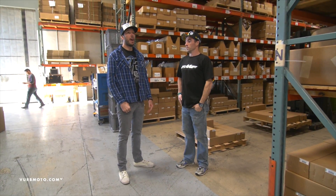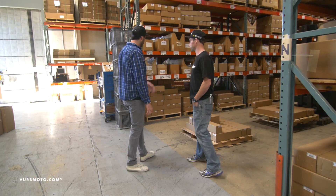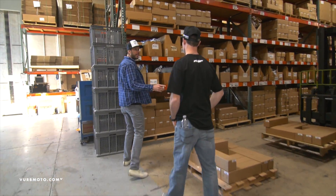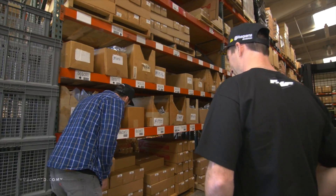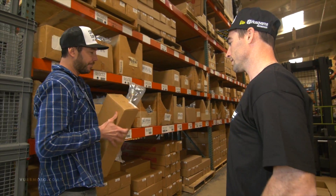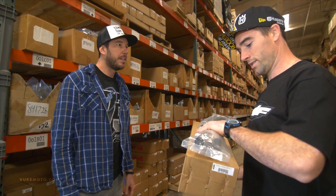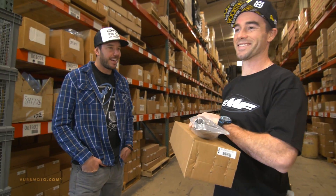Well Ryan, we're in the FMF warehouse. This is the one and only warehouse — we ship all over the world right from here. I think we need to get you an exhaust for your new bike. Luckily we've got that in stock. Got your muffler, you need your header and mid-pipe. Sweet. You'll have to put some hours on that thing. I'll let you know — do some R&D for you. I like that.